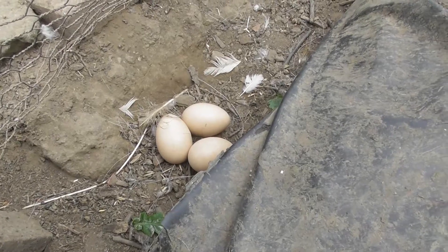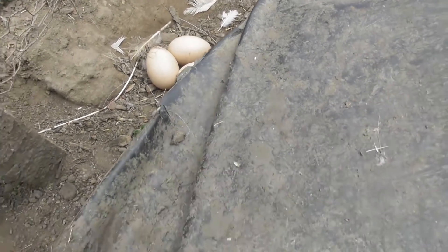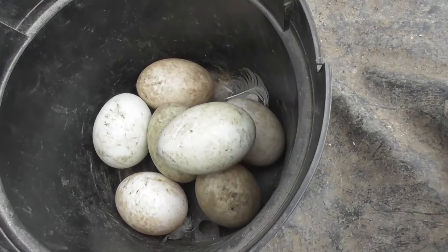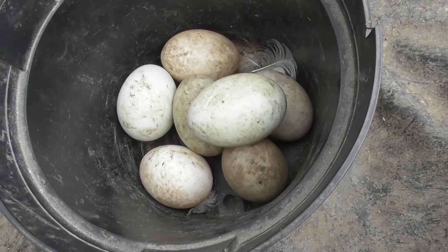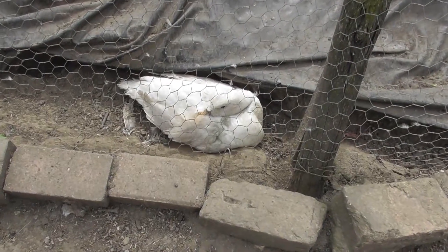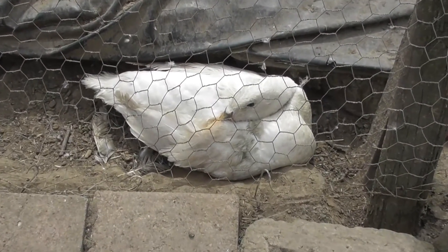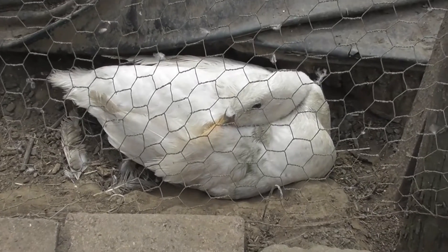So there are the plastic eggs now on where she was nesting, and these are the real eggs to go to the incubator. There she is, back on the nest, but sitting on the fake eggs rather than the real ones.